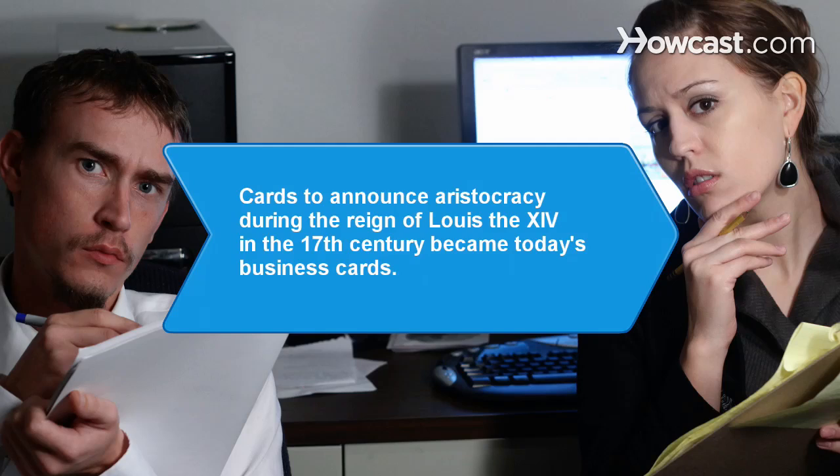Did you know? The first business cards, called visiting cards, announced the arrival of the aristocracy. Used as a social convention among the elites during the reign of Louis XIV in the 17th century, they eventually became today's business cards.